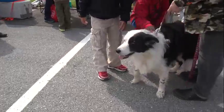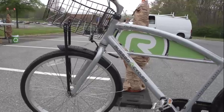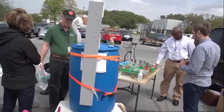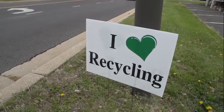Our goose herding dog came to visit us — she keeps us safe from the geese during nesting season. Also featured was a bike that is part of our bike-share program, instructions on rain barrel assembly for your home to slow down rainwater, and instructions on what to recycle at Goddard.